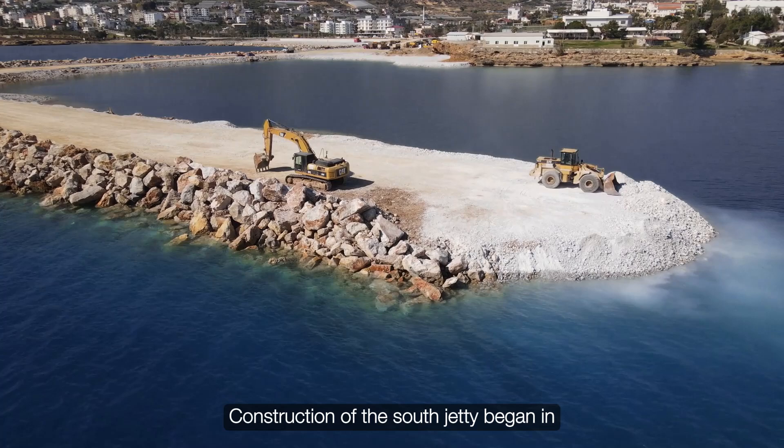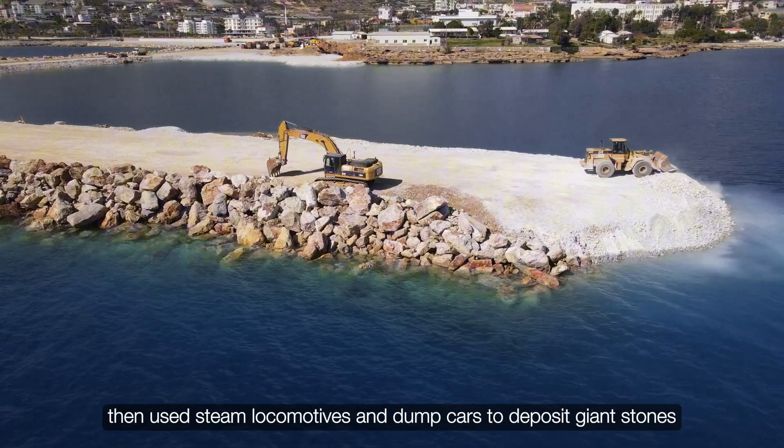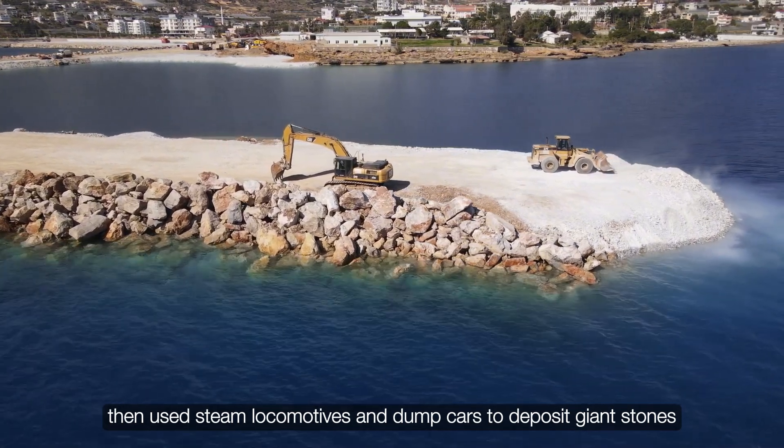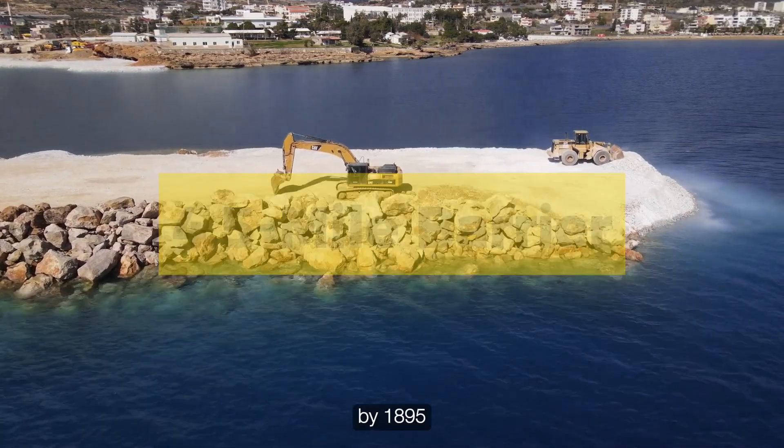Construction of the South Jetty began in 1885. Crews drove timber piles into the seabed, then used steam locomotives and dump cars to deposit giant stones, ultimately creating a 4.5-mile barrier by 1895.